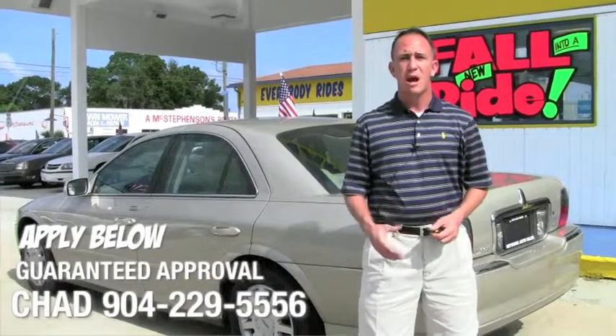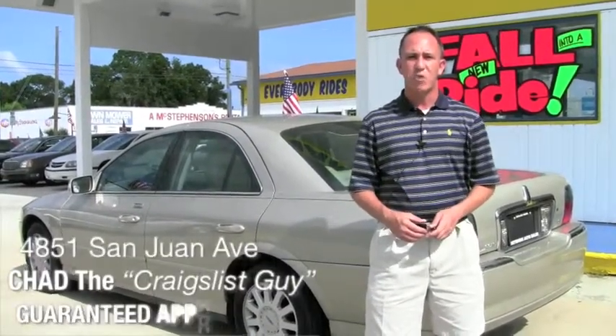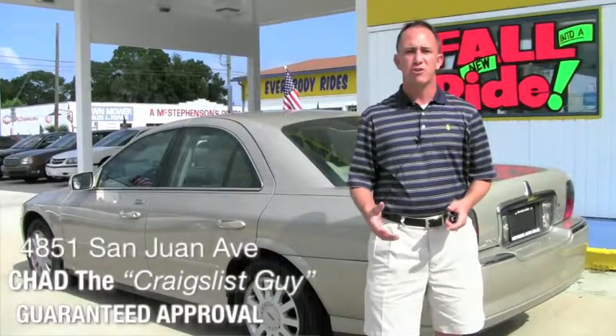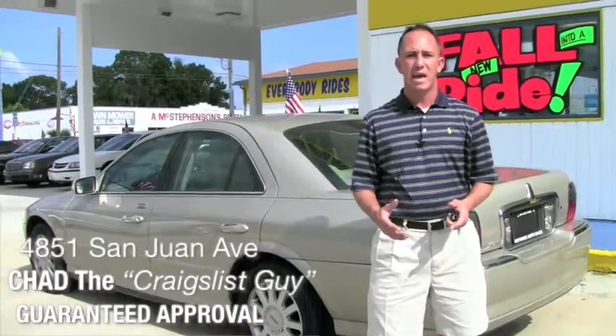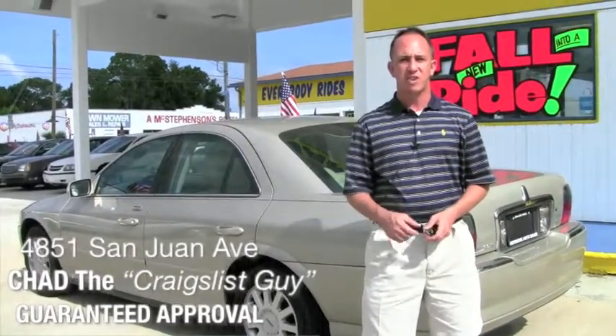If you want to come and see my inventory in person, I'm located on the west side of Jacksonville, right on the corner of Cassette and San Juan Avenue. The physical address here is 4851 San Juan Avenue. My name is Chad — I'm the Craigslist guy. Make sure when you come you ask for me, and I hope to see you soon.